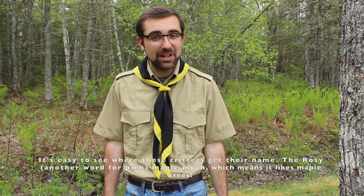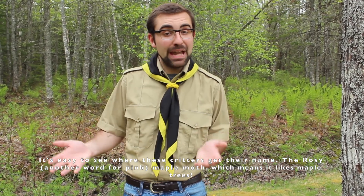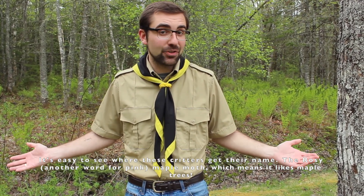It's easy to tell where these beautiful critters get their name. The rosy, which is another word for pink. Maple moth, which means they live on maple trees.